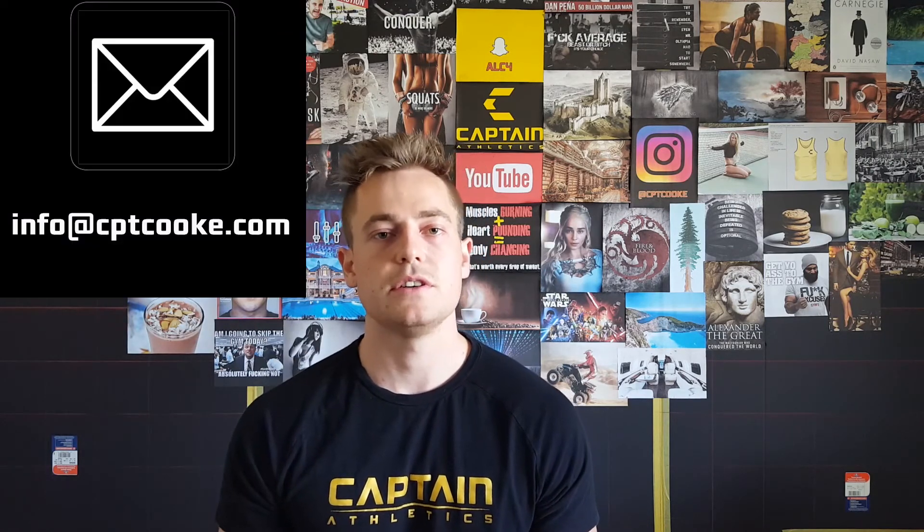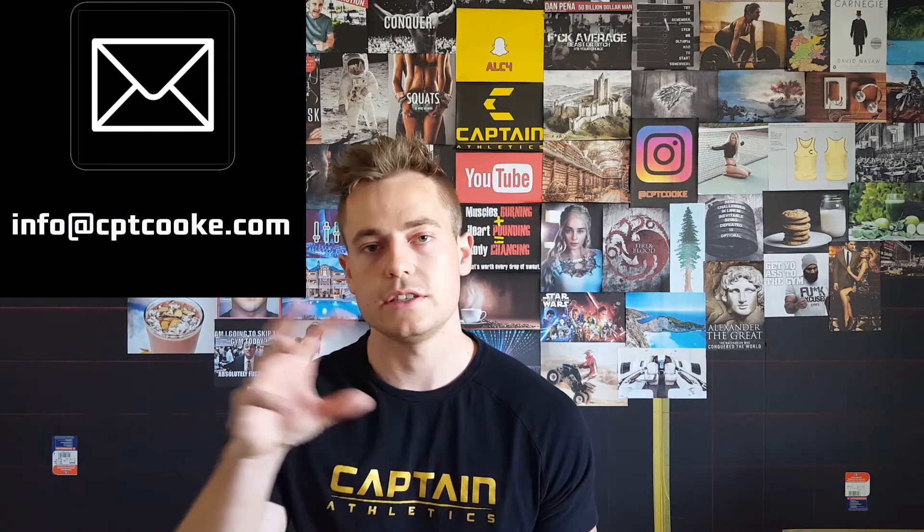Thank you guys for watching — this has been really fun. I got some good feedback on the first Ask Anthony episode so I thought I'd do another, and it's turning out to be quite fun. If you have any questions you want to ask me and want them on the show, I have my email linked in the description — that's probably the easiest way. Don't forget to subscribe; I release a new video almost every single day, so hit that subscribe button on your way out. Talk soon.